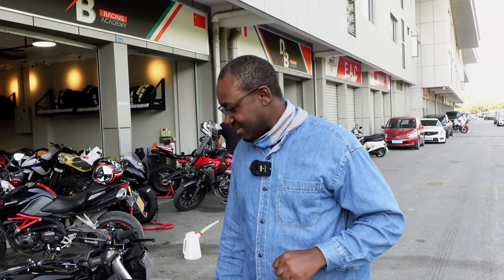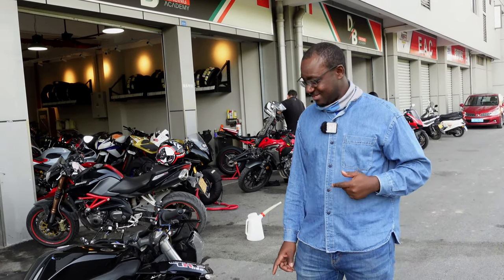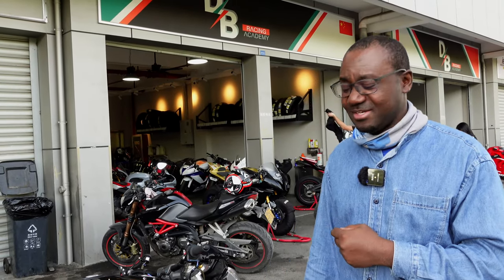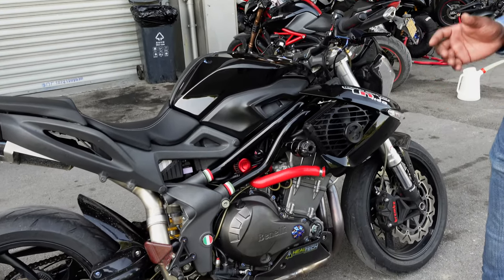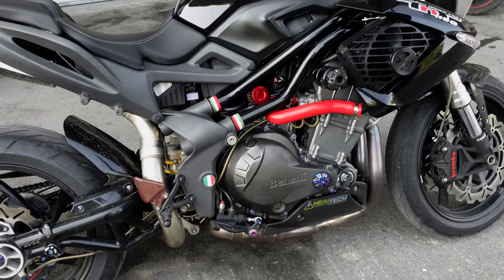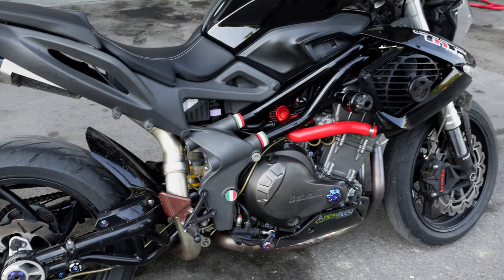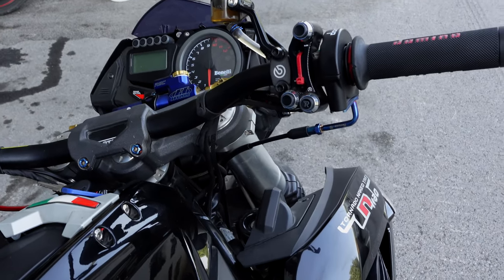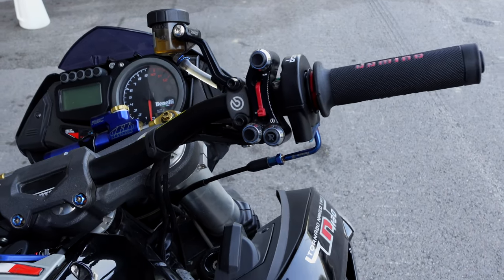Alright guys, so here we are. I'm just going to take a look at this Benelli 1130cc motorcycle — it's a 20-year-old design from Benelli, but this particular one was produced in 2015. We're going to take a closer look; the owner was telling us a few things about it. Starting from the dash — at the time this must have been a very futuristic design for motorcycles.